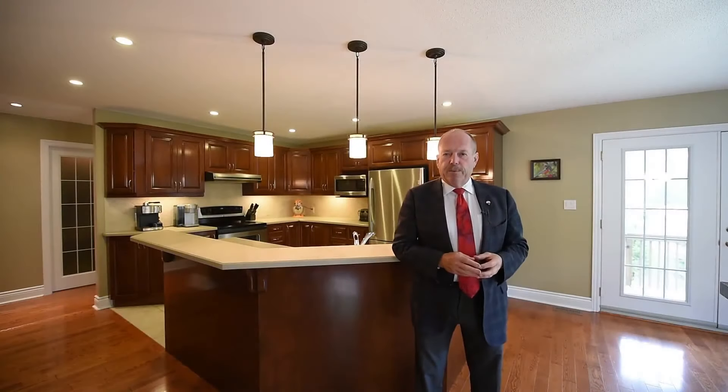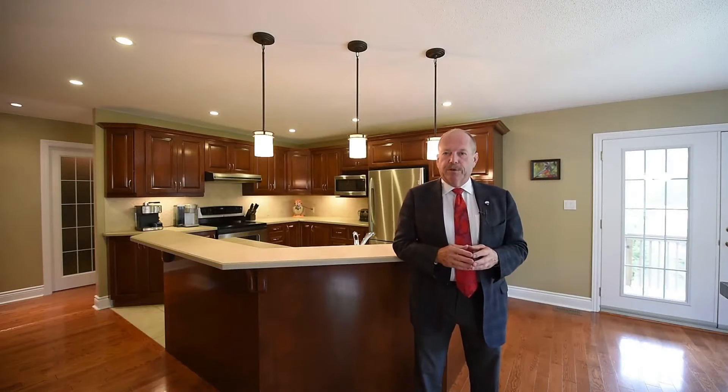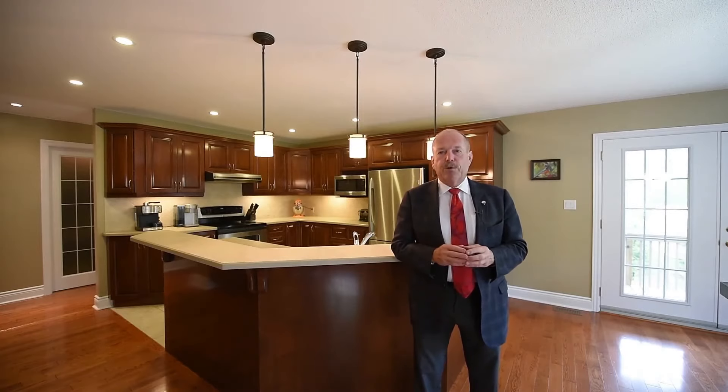Thanks for taking the time to visit 4598 Anderson Road. It's not often a custom bungalow like this comes on the market, so if you like what you see and you'd like to get further information, or perhaps to book a private showing, please contact me. Thanks again for taking the time, and I look forward to hearing from you soon.